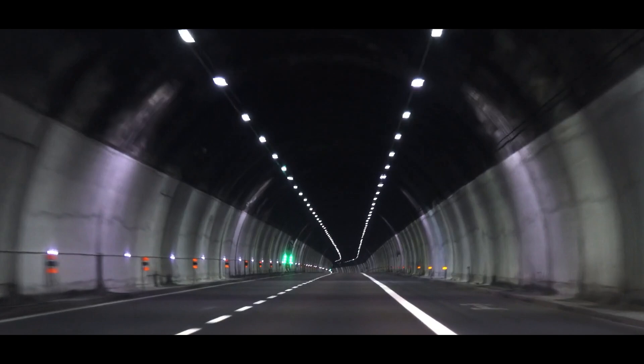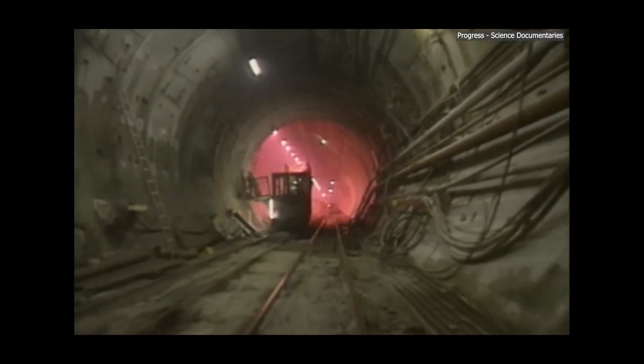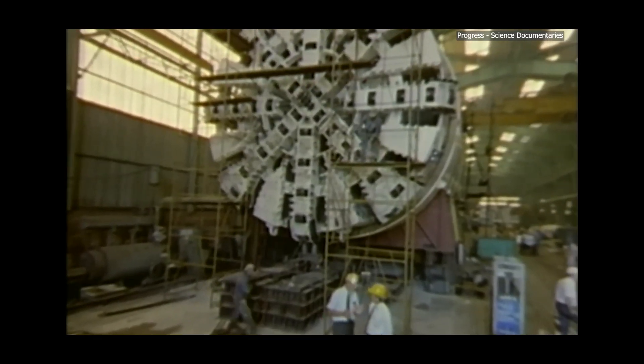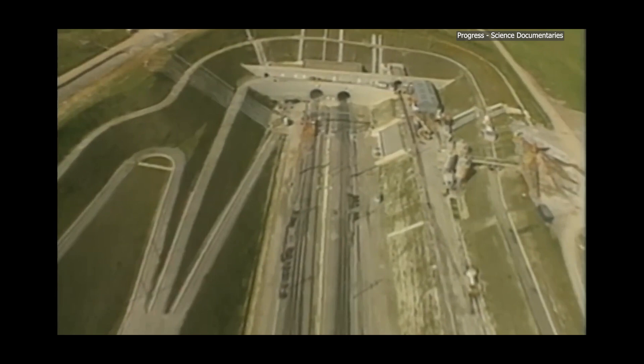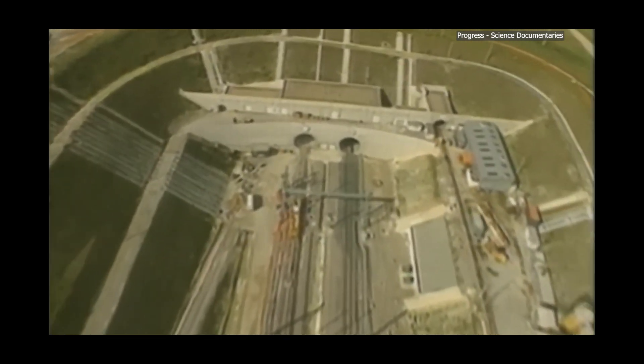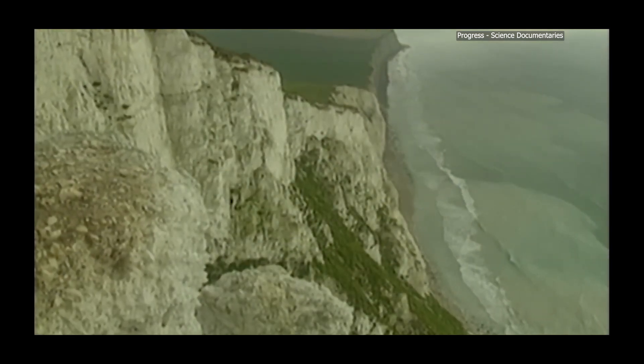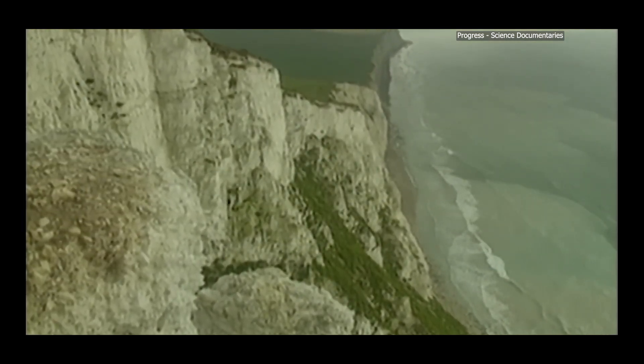Undersea tunnels are some of the most impressive engineering feats ever accomplished. These tunnels allow cars, trains, and even pipelines to pass beneath the ocean, connecting cities and countries that would otherwise be separated by vast stretches of water. One of the most famous examples is the Channel Tunnel, or Chunnel, which connects the United Kingdom and France. Opened in 1994, it stretches 50 kilometers, with 38 kilometers running under the seabed of the English Channel. It's one of the longest underwater tunnels in the world and took over six years to build.